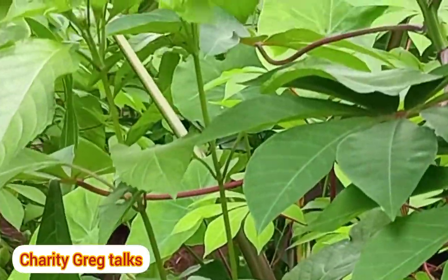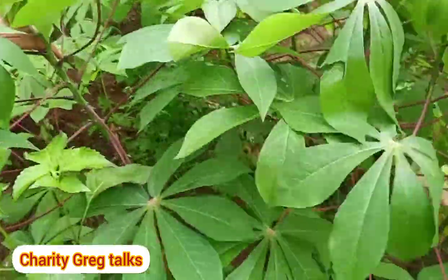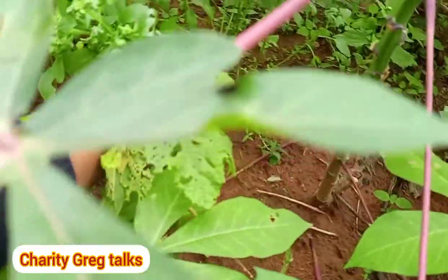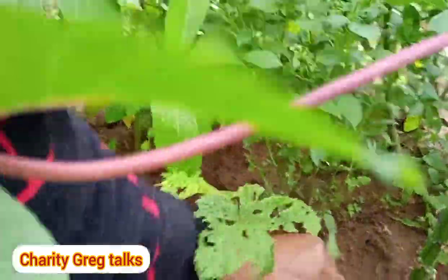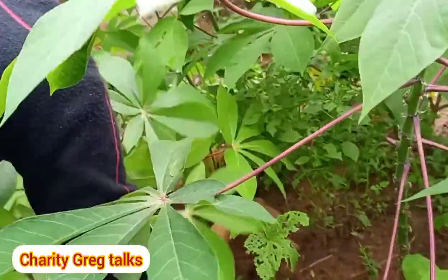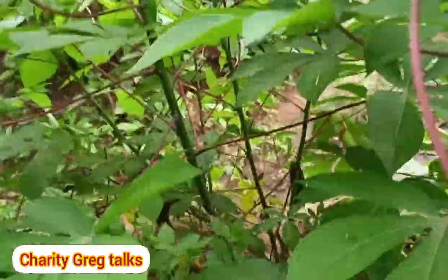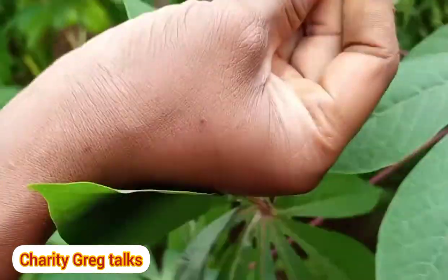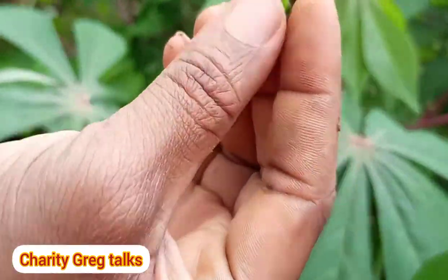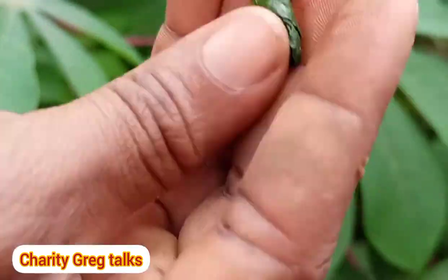This is curry — curry leaves planted by my mother-in-law. I feel like these curry leaves didn't do well; they are green but look stunted, as if something affected their growth. I'll take off the weeds around them — probably the weeds didn't allow these crops to do well. But these are the real organic ones, not fertilized with anything, just growing in healthy soil. They smell so good.